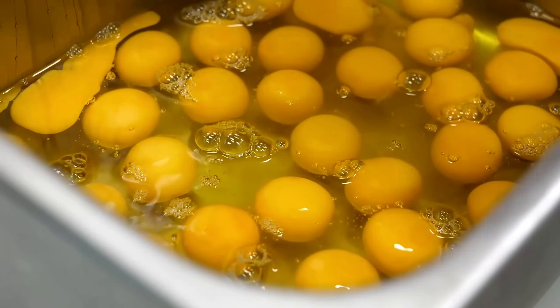We know that this contains potassium, phosphorus, and omega-3 fatty acids. This is the most important thing to eat — making it a very nutritious dish.